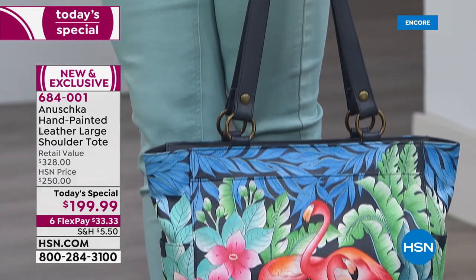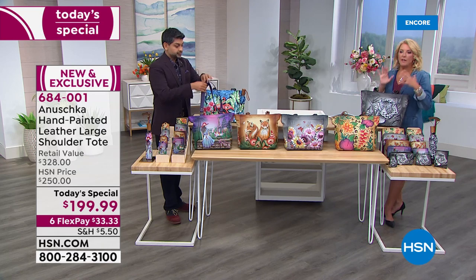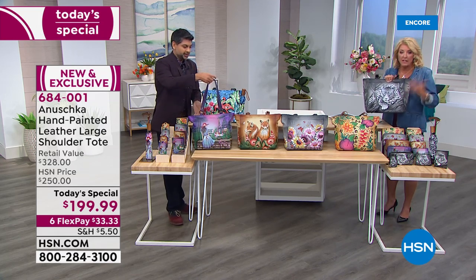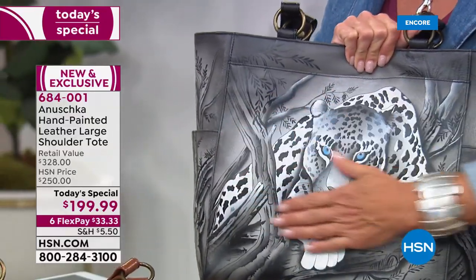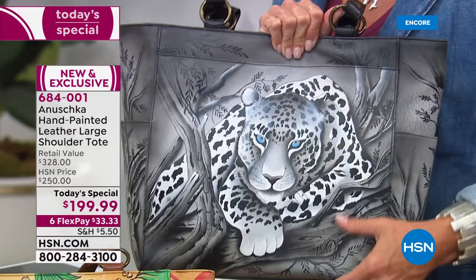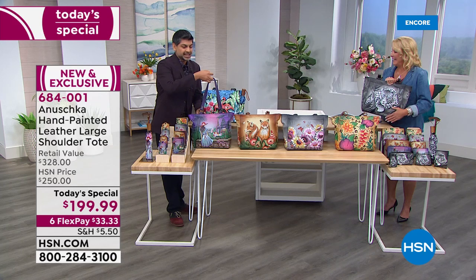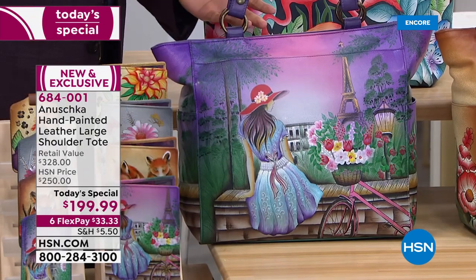Do I have to baby this bag? Because you think, oh, these are all individual artworks — they literally paint every single one of these. I'm worried I really can't carry it. No — this is a bag that goes with you wherever you go. This is art that travels with you, that takes you through your day and keeps you organized. Wear it, enjoy it, and just make it a part of your life. That's what these bags are all about.